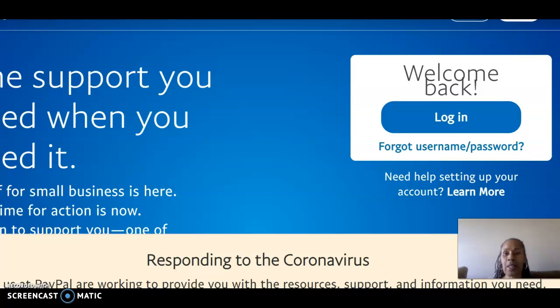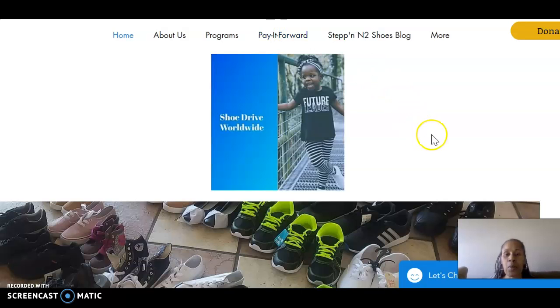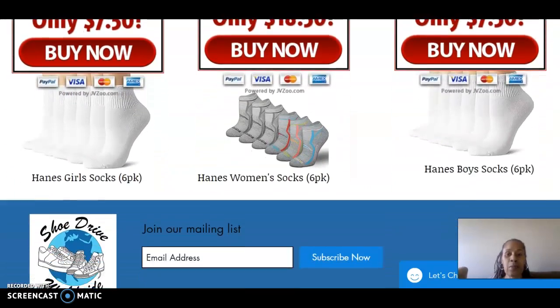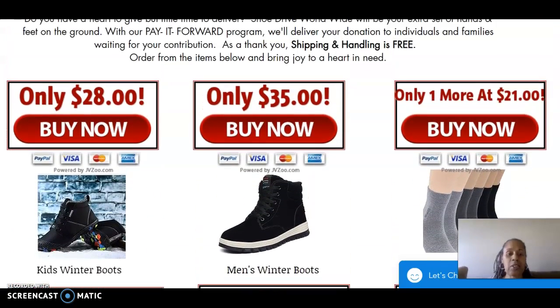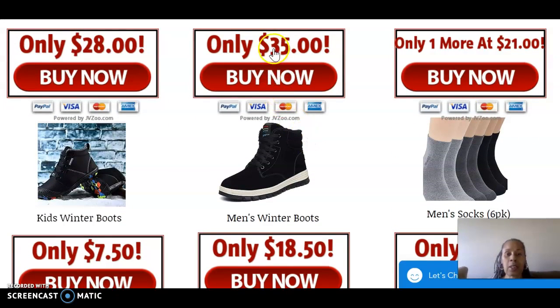Now another way that you can donate is through our Pay It Forward program. You click on Pay It Forward and it will take you to the page. We have items here that you can buy — socks, shoes — to donate. This will be updated and there will be other items that you can donate to.